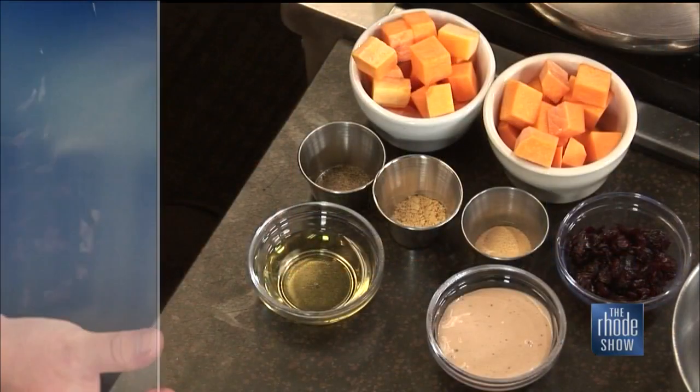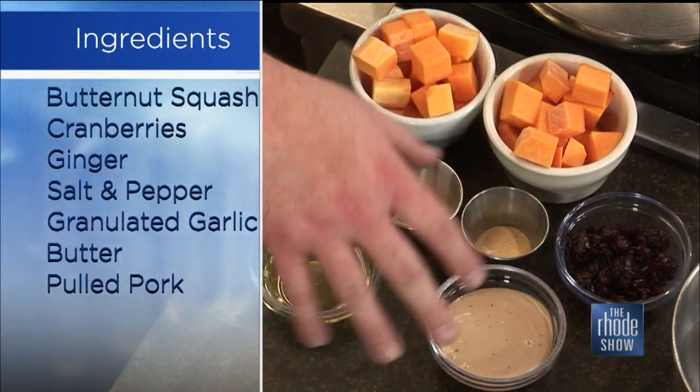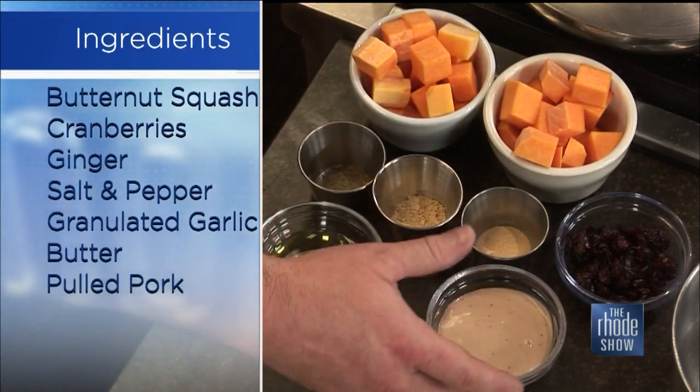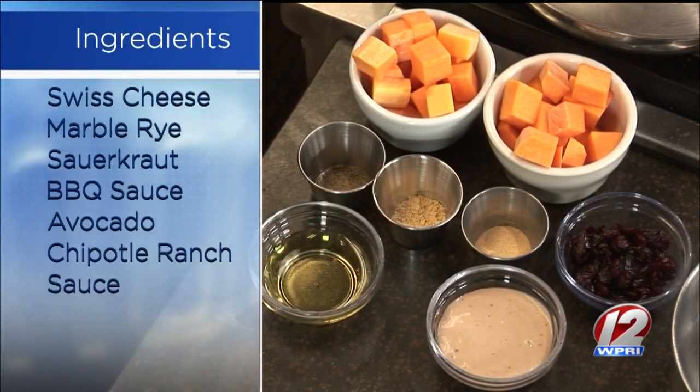So today we have butternut squash hash and a pulled pork Reuben. The butternut squash hash: butternut cubed up, pepper, ginger, garlic, craisins — dried cranberries — and a little bit of oil to kind of bring it together for flavoring. And then the pulled pork Reuben — we braise our pulled pork for about three and a half, four hours. We've got sauerkraut, marble rye, Swiss cheese, and then we have an avocado chipotle ranch. It's a combination of different sauces that brings the whole sandwich together, and we put it on the flat top.